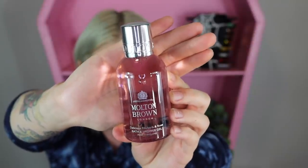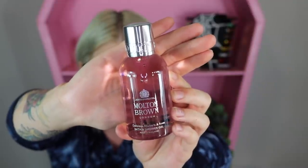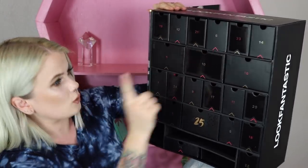Item number three — this feels like it might be skincare. It's a shower gel! I actually got this one last year too. This is a travel size of the Molton Brown London Delicious Rhubarb and Rose Bath and Shower Gel. It actually has a really delicious scent — you can really smell the rhubarb, not so much the rose, which I'm really happy about because I'm not a big fan of rose. It has such a delicious sweet scent.